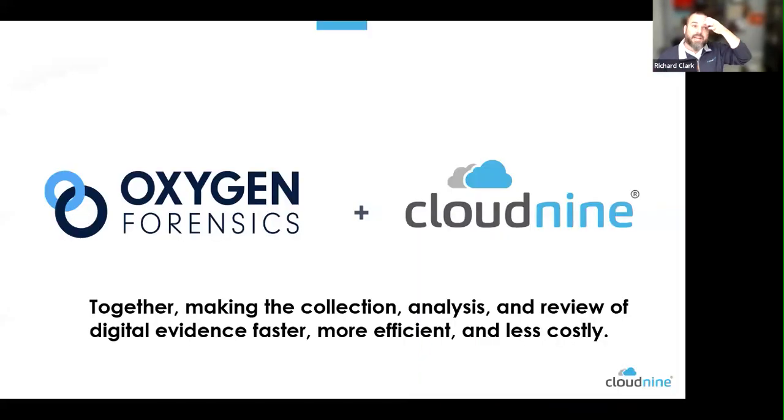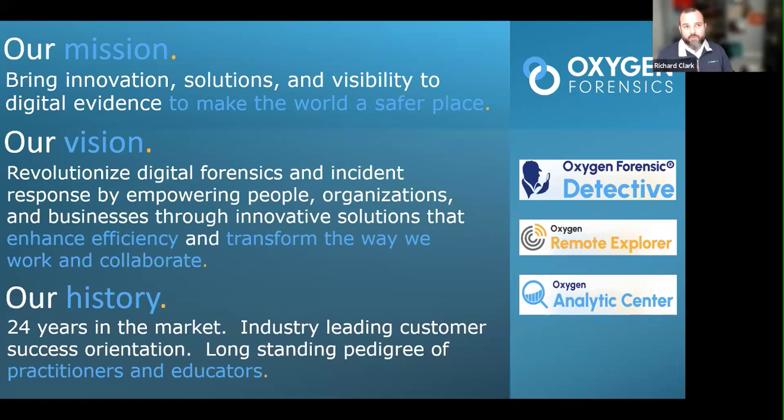Before we get into that, here's how Oxygen and Cloud9 come together without an EDRM model on screen. Oxygen Forensics does all of the collections you'll see here shortly. They've created a Cloud9 button that pushes the data out into a ready load file, and we pull all that data in — like a vacuum cleaner — and present it in ways that make a lot more sense.